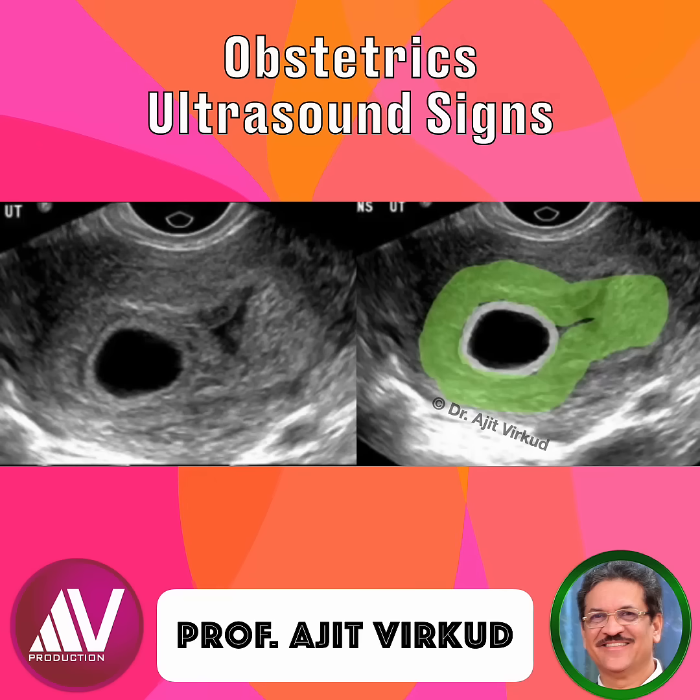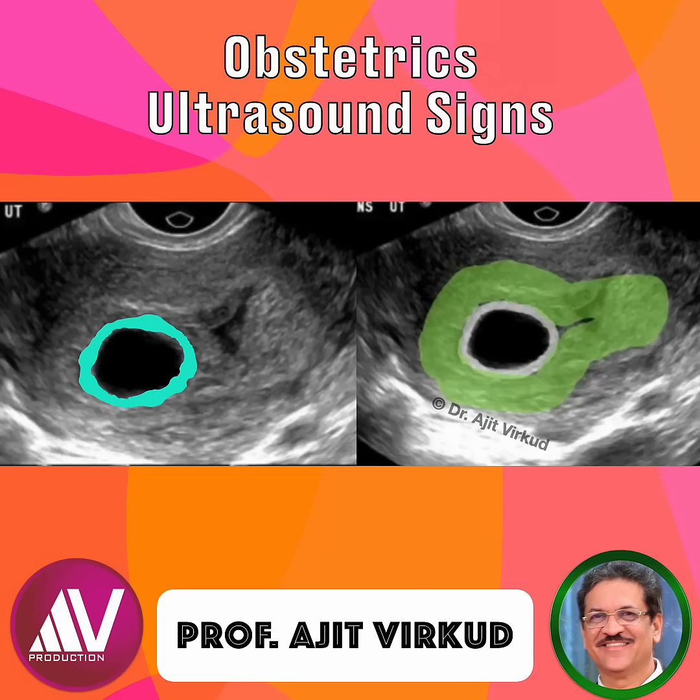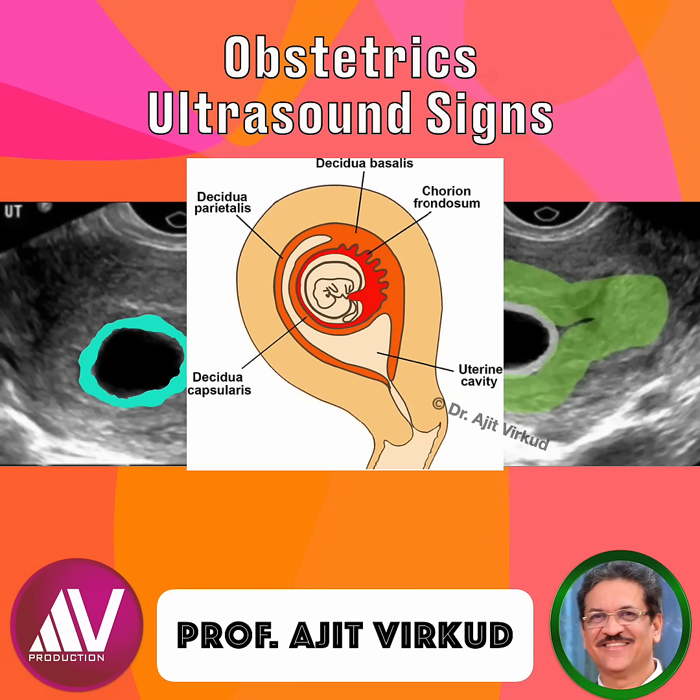On high-resolution transvaginal ultrasound, two concentric echogenic rings are seen surrounding an anechoic gestational sac — a fluid collection in an early intrauterine pregnancy. The outer ring is the decidualized endometrium (green-shaded portion), whereas the inner ring is the chorionic sac (shaded blue). These two rings represent the decidua capsularis (inner layer) and decidua parietalis (outer layer), separated by the intervening decidual layer, occurring due to the interaction between the trophoblast and the endometrium during implantation.